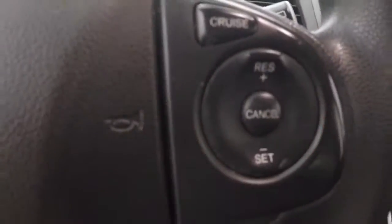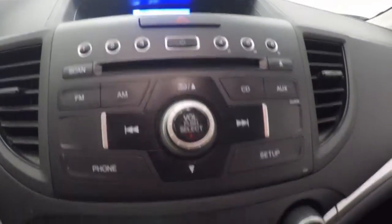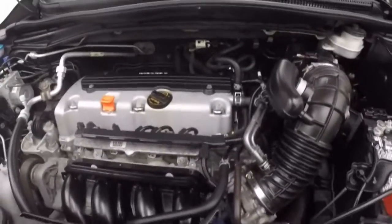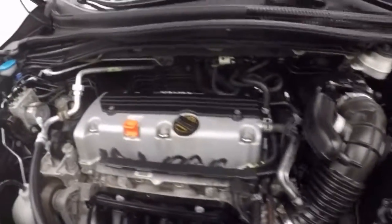Bluetooth controls, cruise control on the steering wheel, stereo controls, and climate control. Under the hood you have a 2.4 liter engine.